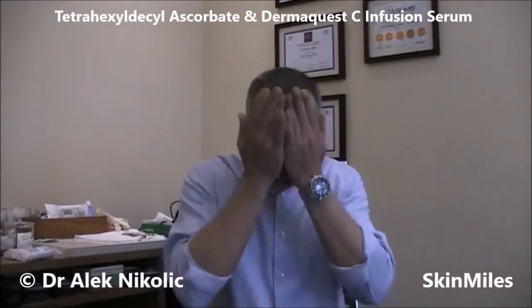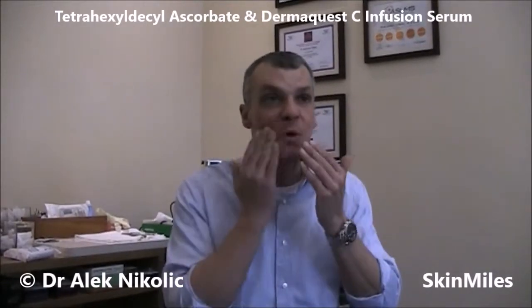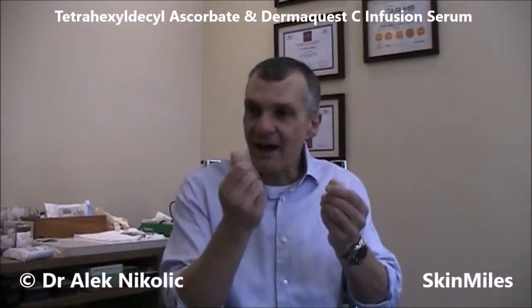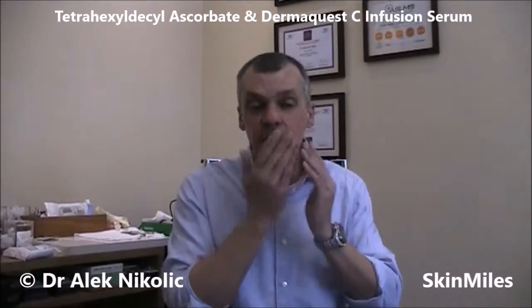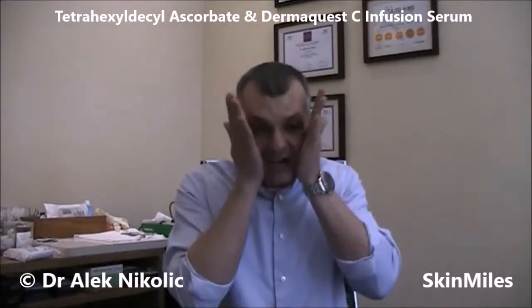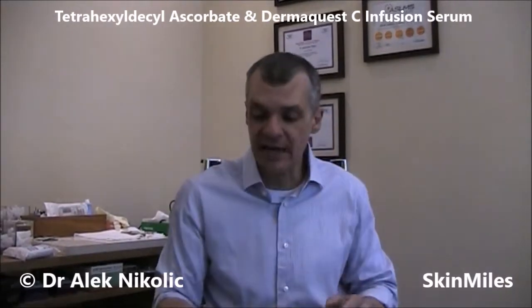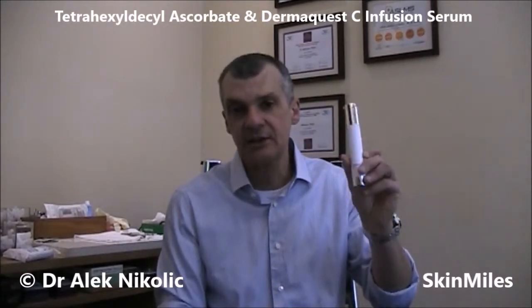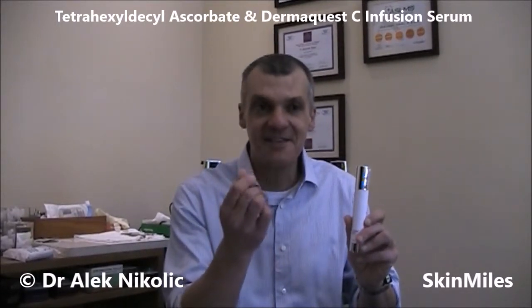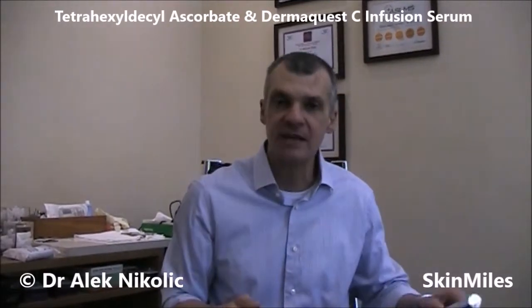Immediately what I get hit with is that almost orangey kind of odor and smell — you can smell the botanical in there. And also the other smell that you will get from this is the ferulic acid, because it also contains a strong antioxidant known as ferulic acid. That odor or smell as you put it on is actually the ferulic acid.